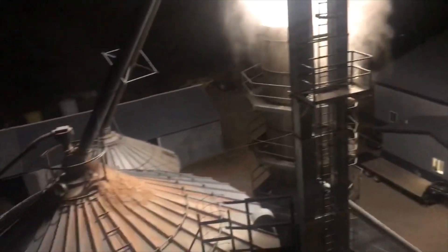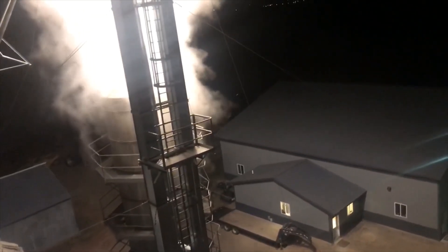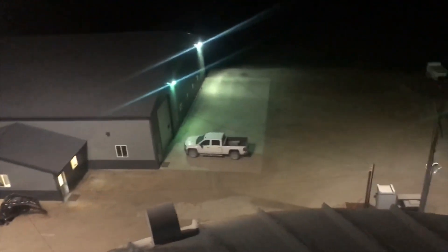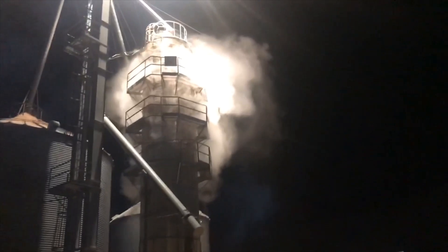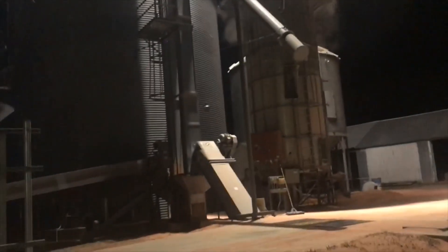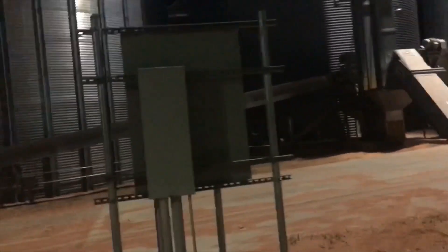I got beeswings on the ground, I got beeswings on top of the bin, I don't know where they all come from. There's definitely a lot of them. It's colder out, lots of steam out. Hopefully we can get 80 to 100 acres out today before the weather turns. See what happens.